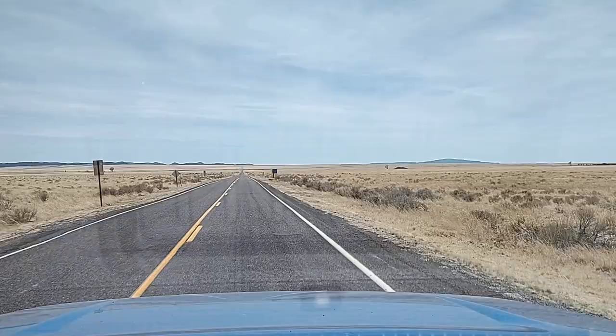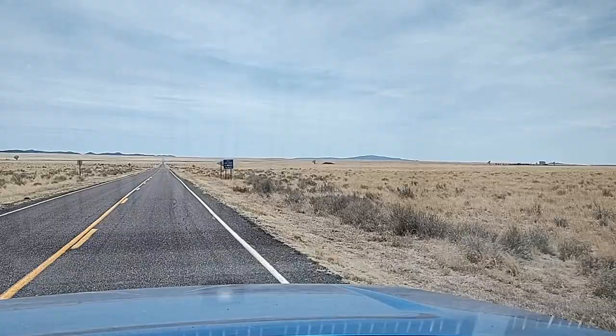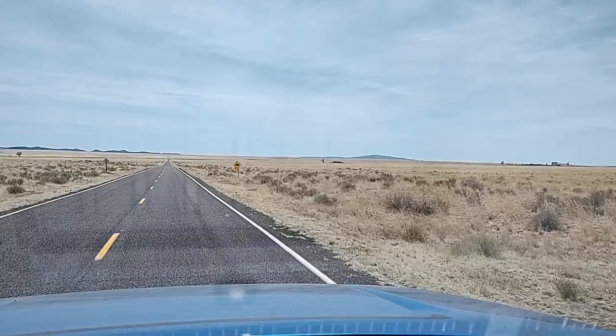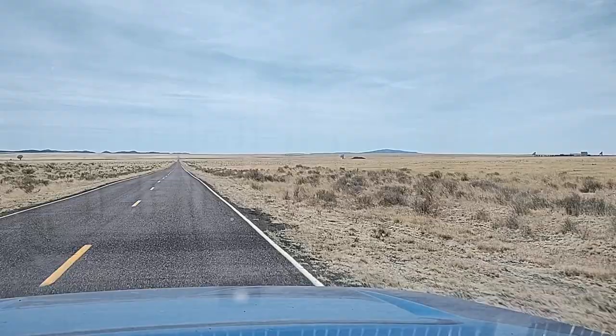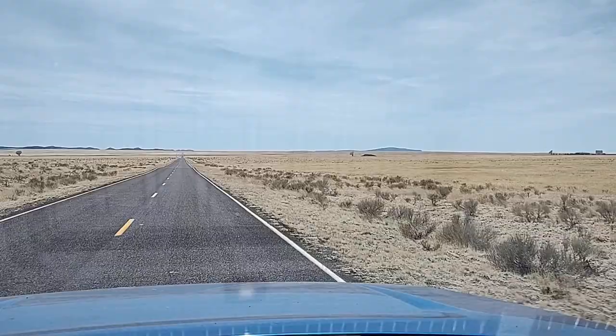Here we are at the Karl Jansky Very Large Array. The visitor center is apparently closed. They've been closed since COVID happened, but to still be closed because of COVID is kind of ridiculous. They don't have a gate, they don't say keep out. So I'm just going to drive around and see what we can see back here and maybe get a close-up view of a dish or two.